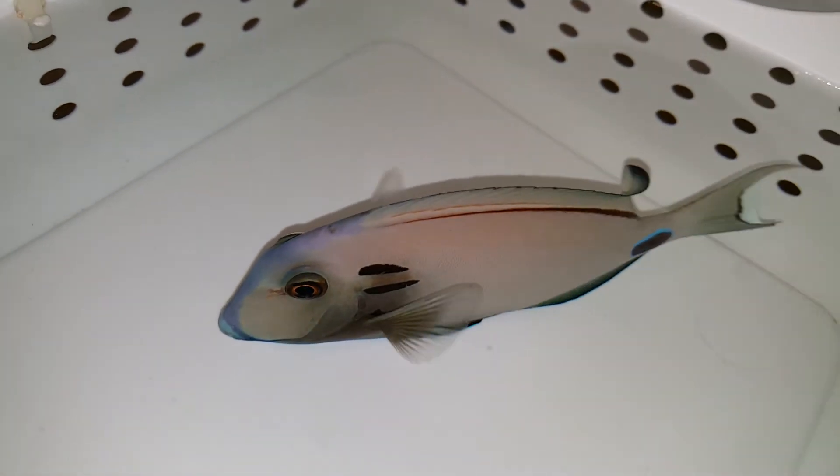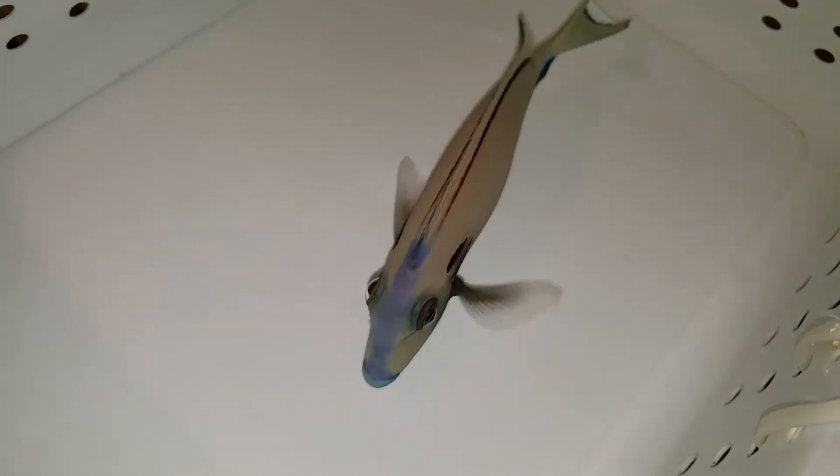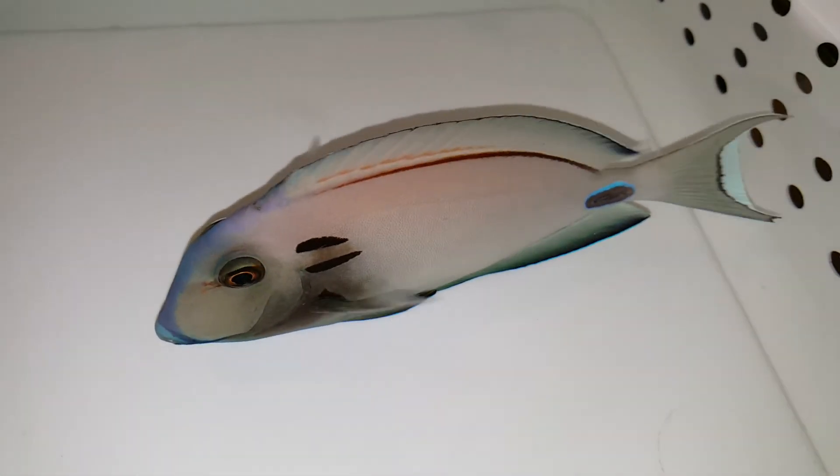I knew when I saw the blue on its face at the host tables with their crappy lighting, I'm like, when I get this home it's gonna really look much better. That is really nice. And we're looking at it through a cell phone camera on their LEDs — with better lighting, this fish has gotta look great.